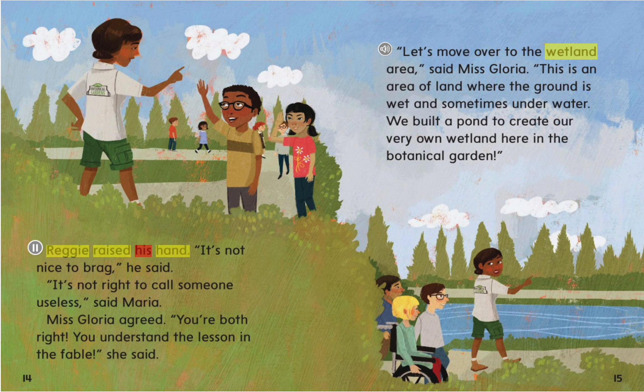Reggie raised his hand. "It's not nice to brag," he said. "It's not nice to call someone useless," said Maria. Ms. Gloria agreed. "You're both right. You understand the lesson in the fable," she said. "Let's move over to the wetland area," said Ms. Gloria.